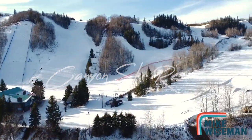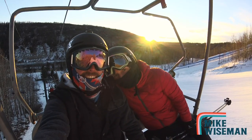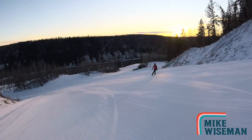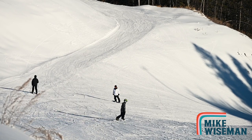Canyon Ski Resort — it doesn't get any more Red Deer than this. With 23 runs and six ski lifts, the hill is in top form. There's plenty of terrain no matter what your skill set. Lessons are available and there's a magic carpet for getting the kids started.